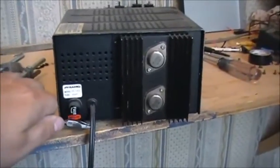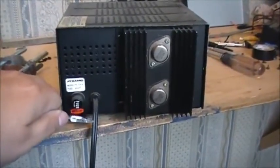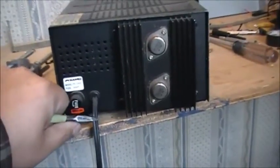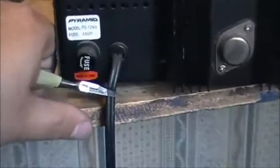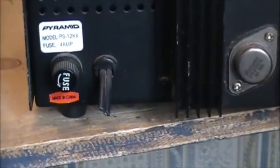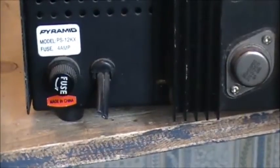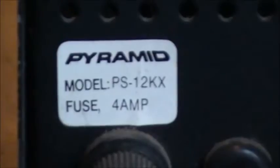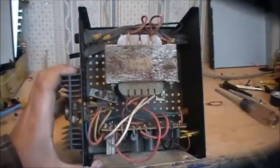As I like to do with any type of equipment I'm planning on working on, especially when it involves AC, I cut off the cord right away. That way I have no other choice but to repair it again. This is the Pyramid PS-12KX.